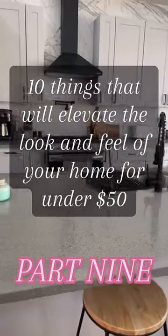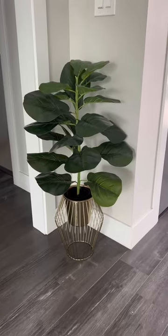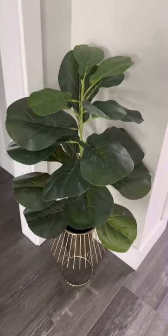This is part 9 of 10 things that will elevate the look and feel of your home for under $50. Today's item is this fiddle leaf plant that stands about 2.5 feet tall. The quality is so good and it just adds the perfect touch to any room in your house.